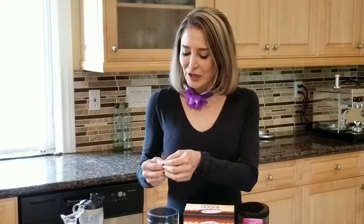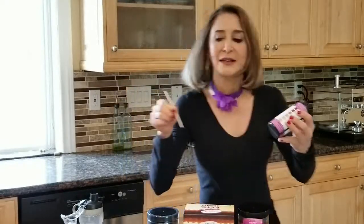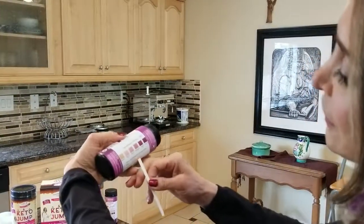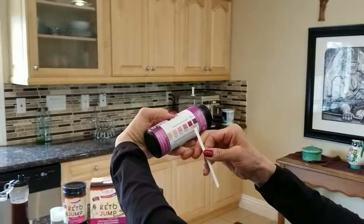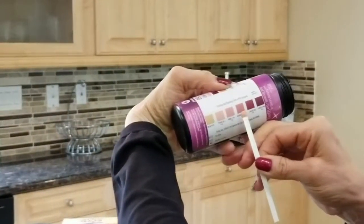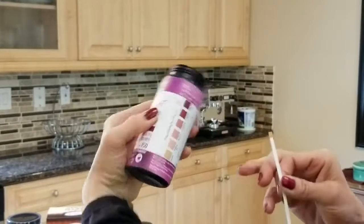It's starting to change colors already. Look at this! Wow, I'm really in ketosis. You look at this and correlate it to the level on your bottle. So there you go — this is what it looks like.